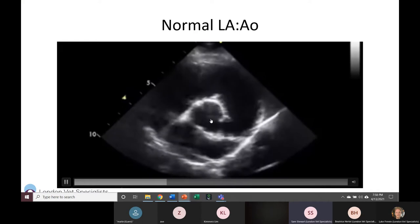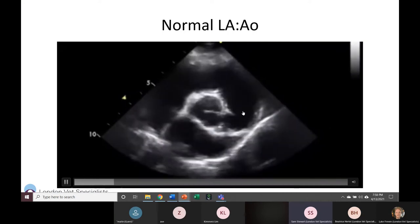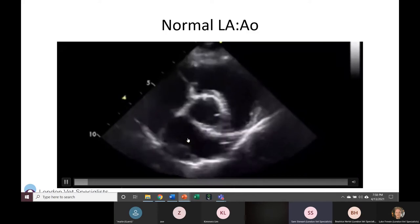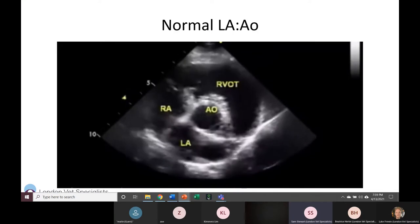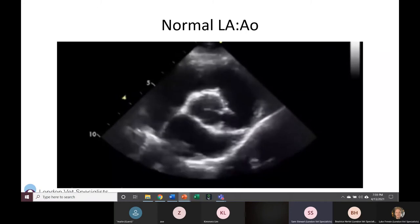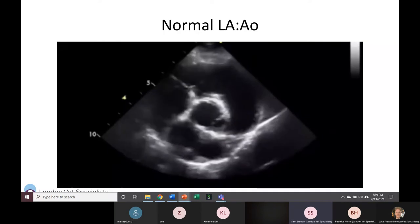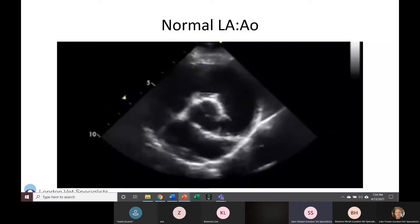To find this view, look for the 'Mercedes-Benz symbol' — that's your aorta — with the left atrium below it, the right atrium to the left, and the right ventricular outflow tract at the top. For a normal heart, looking subjectively at that view I can tell the LA and Ao are not more than 1.5 difference — I can immediately tell this is not a heart failure patient and move on to other diagnostics. Once you start getting comfortable with finding this view it's surprisingly fast to obtain, so I recommend getting practice with it on normal patients.